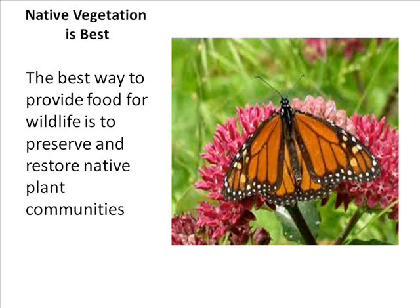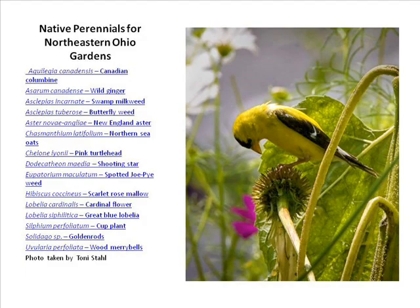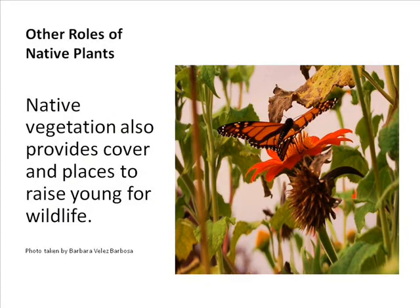Native vegetation is the best way to provide food for wildlife. Restoring natural plant communities benefits birds, bees, butterflies, and bats. Native plants also provide cover. Interestingly, common milkweed contains a substance that is toxic to birds — so if a bird tries to eat a monarch butterfly that fed on milkweed, it will get sick. This is why birds typically leave monarchs alone.